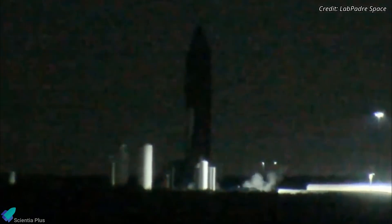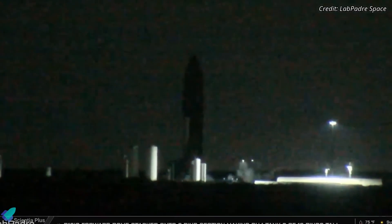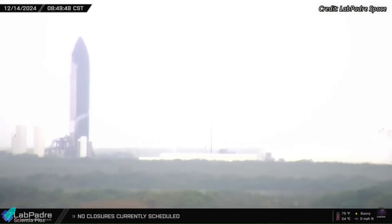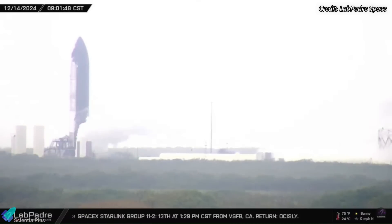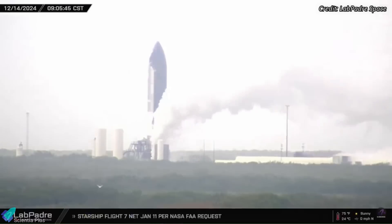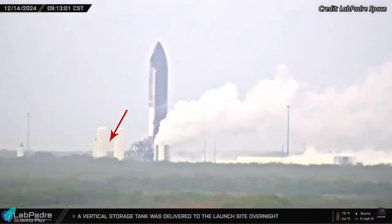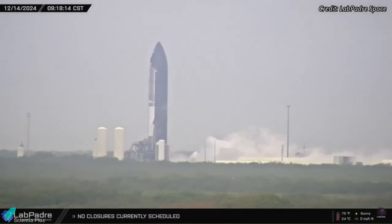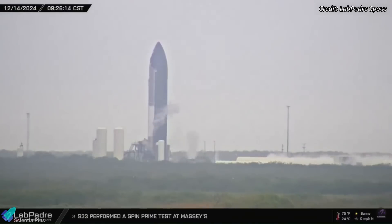Following this, the next 36 hours were dedicated to rigorous checks on the vehicle, examining every subsystem for any potential anomalies. SpaceX attempted a static fire test on Saturday morning, but it didn't go as planned. The propellant tanks were filled to typical levels, engine chill sequences were performed to bring the engines to their operational temperatures, and the flame trench systems were activated. Despite these preparations, the engines failed to ignite, likely due to a last-second abort triggered by engine issues.